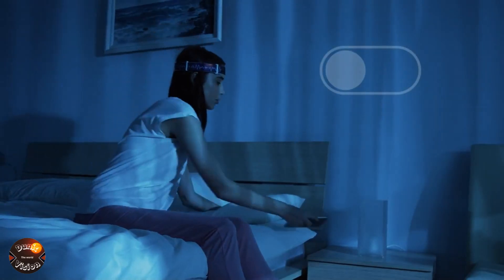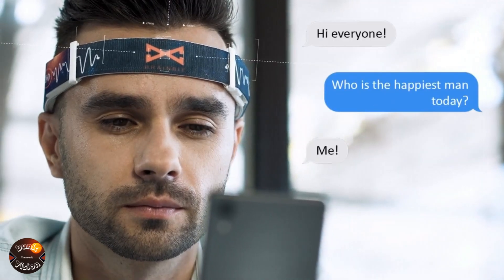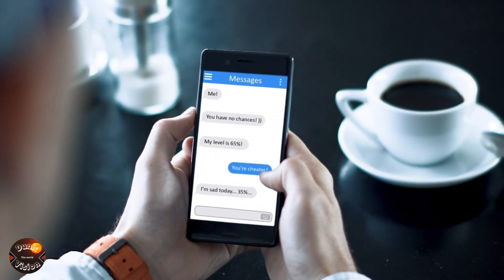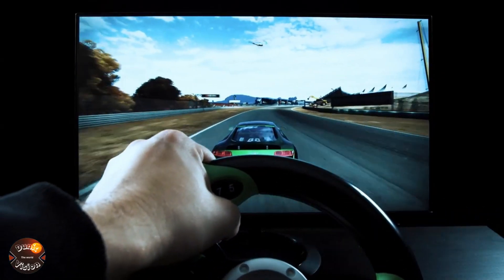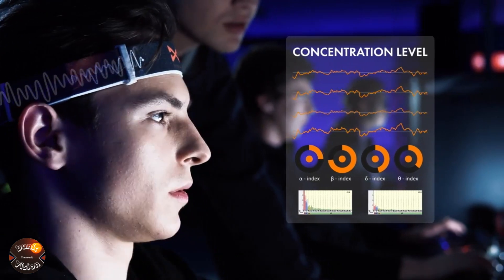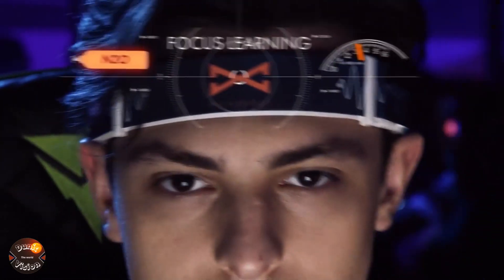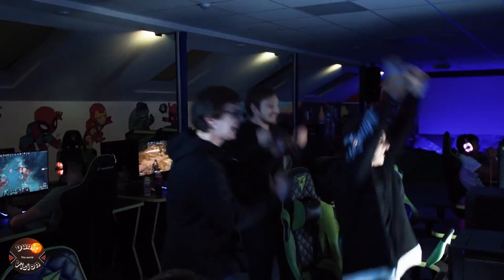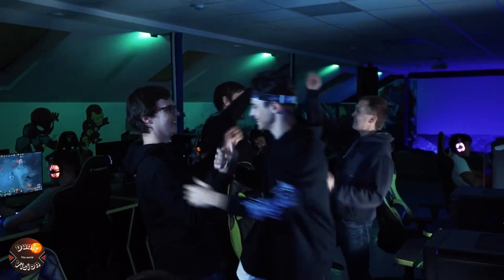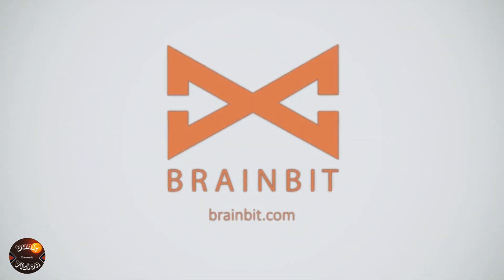The BrainBit Headband is ideal for neurofeedback training, a technique that helps improve focus, reduce stress, and promote relaxation, all grounded in scientifically validated methods. Regular use of this headband enables users to monitor their mental state continuously, identify patterns, and achieve greater mental clarity and calm. Simple to use yet incredibly powerful, BrainBit makes brain monitoring accessible and effective, optimizing cognitive performance in a practical and innovative way. In a time when mental well-being is increasingly valued, this technology becomes an essential tool for those seeking greater peace and mental control.